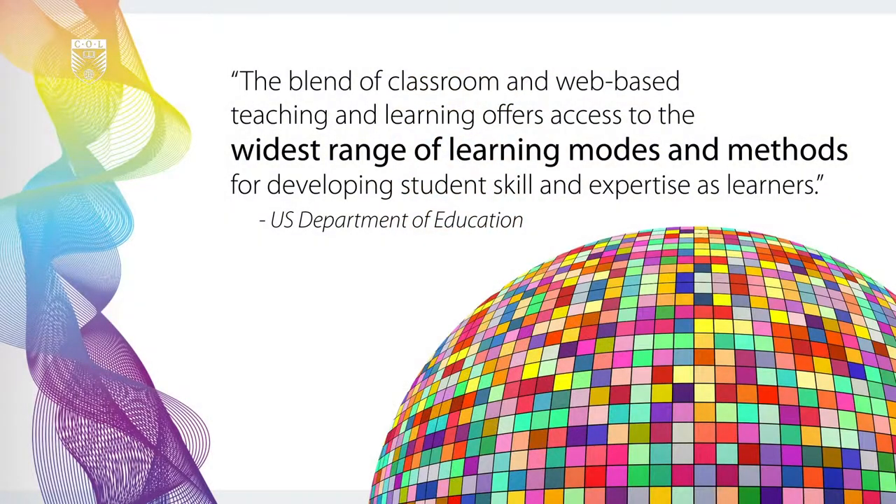What is blended learning? Blended learning can be defined as the combination of face-to-face classroom instruction with online learning within a course or program. This definition is broad enough to include a number of possible variations or designs appropriate to the individual needs and context of a school or course.